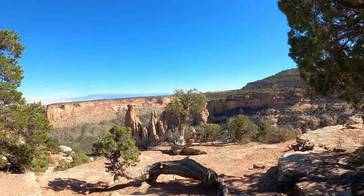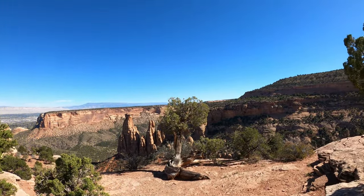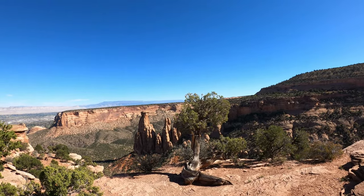The rock layers here are two billion years old — that's about half of the age of the earth.